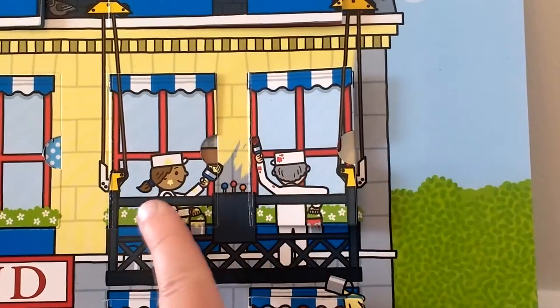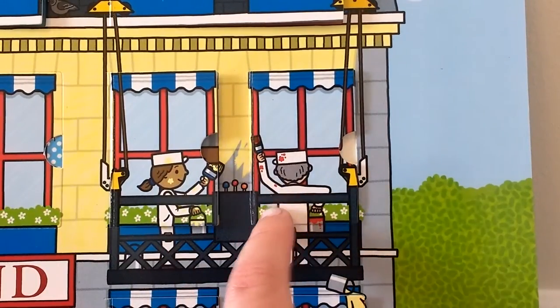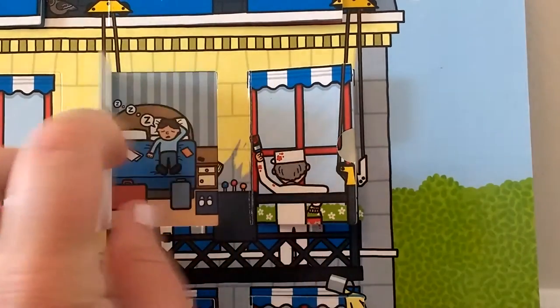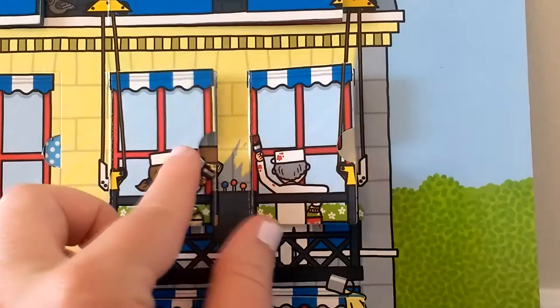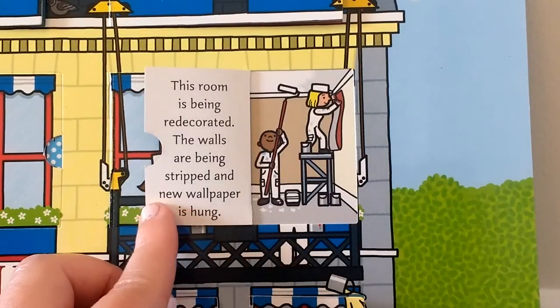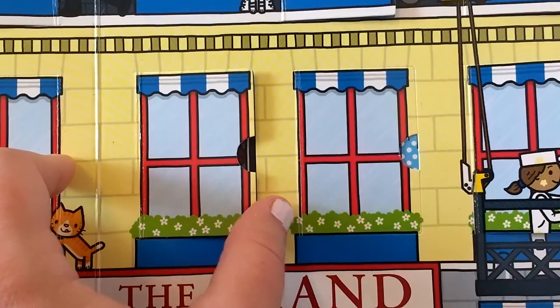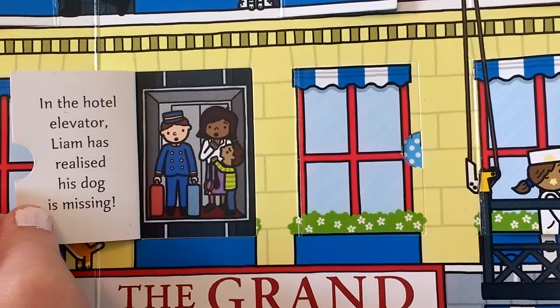The painters are up on this scaffold painting the walls — and someone's painting the window frame too! Businessman Bill is having a nap after a long flight. This room is being redecorated — the walls are being stripped and new wallpaper is hung. In the hotel elevator, Liam has realized his dog is missing. I remember seeing a dog in the hotel restaurant stealing sausages — I wonder if that's Liam's dog.